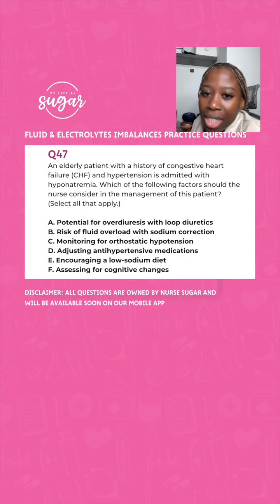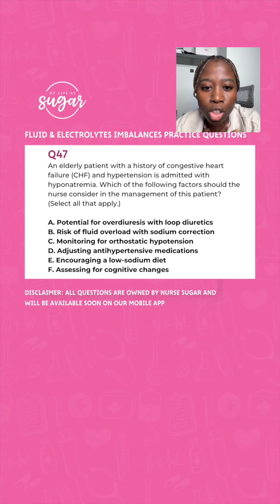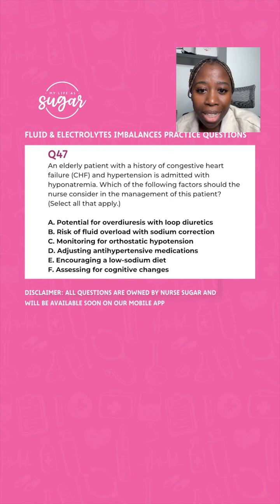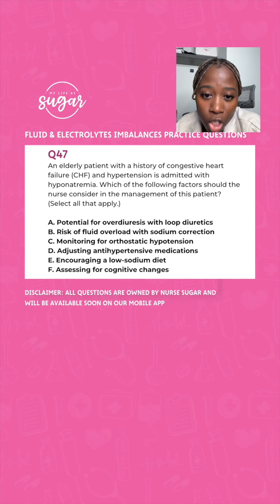You have a patient with a history of CHF and hypertension admitted for hyponatremia. Which factors should the nurse consider in managing this patient? Option A: potential for over-diuresing with loop diuretics. To correct hyponatremia in a patient with CHF, you would carefully use hypertonic solution with close monitoring. There's a risk for fluid volume overload with sodium correction because you want to give them that fluid, but because they have a history of CHF, there's real risk. So close monitoring of intake and output is required — it's a very thin line.